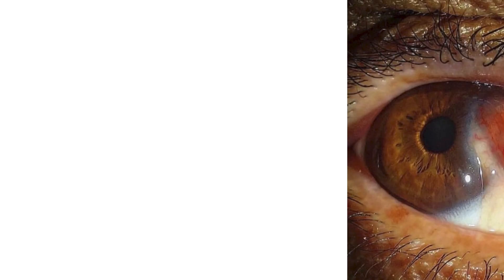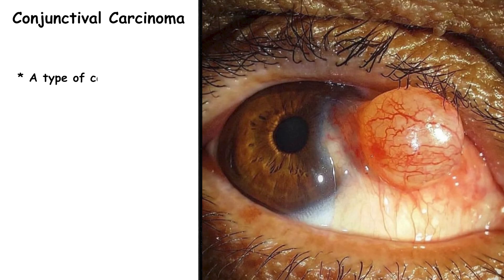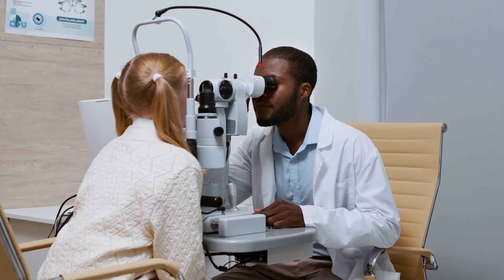In this video we are going to talk about a rare but very important eye condition: conjunctival carcinoma. This is not just a small eye problem — it's actually a type of cancer that can affect vision and, if untreated, even spread beyond the eye. By the end of this video you'll understand what it is, why it happens, how we diagnose it, and how we treat and follow up these patients.